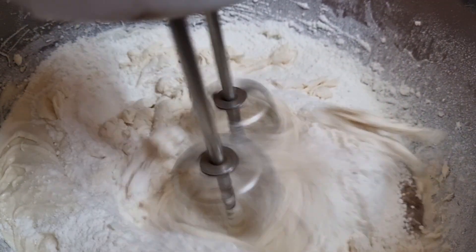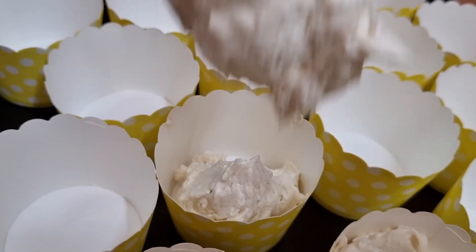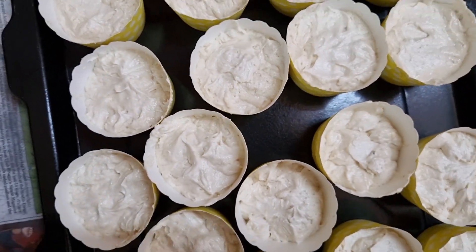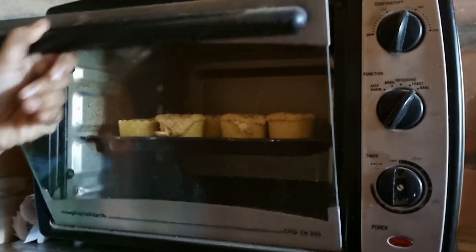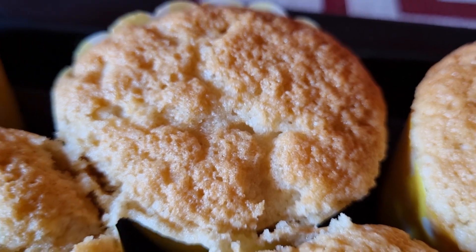Preparing snacks for the party now. As the channel description suggests, we are trying to create new adventures in the kitchen. A kitchen is a great place to hold parties on occasions. These vanilla cupcakes are going in for baking. They are baked now, delightfully golden in color.